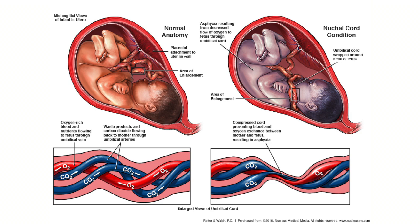A nuchal cord is basically an umbilical cord wrapped around the baby's neck inside the mom. The umbilical cord is the baby's lifeline — it provides oxygen and nutrients to the baby so the baby can live inside the mom while it's growing. A nuchal cord means that the umbilical cord is wrapped around the baby's neck.